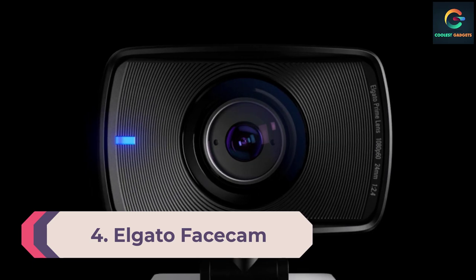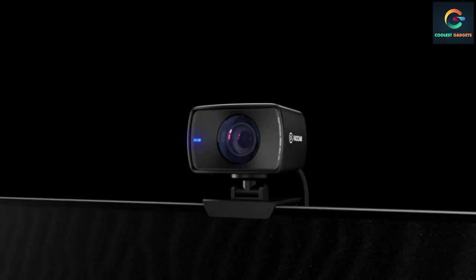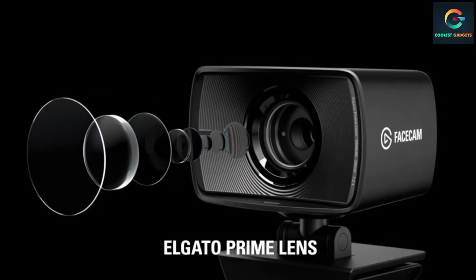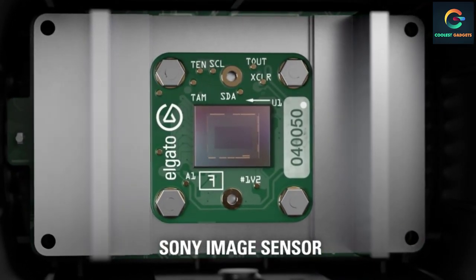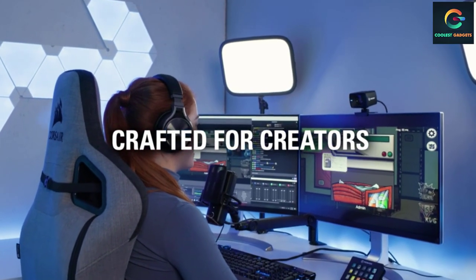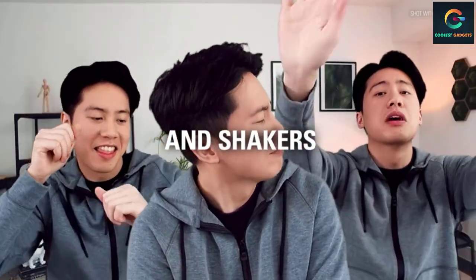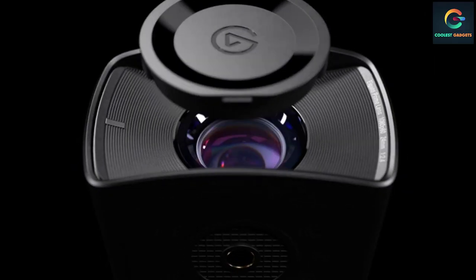Number 4: Elgato Face Cam. The Elgato Face Cam is a really great webcam for gamers and streamers. It comes with a fantastic 1080p resolution at 60 frames per second that makes your picture look super smooth. There is no autofocus feature and no built-in mic, making it perfectly suitable for streaming on YouTube, Twitch, etc. The software is one of the very best and optimizes the webcam to produce excellent video quality.